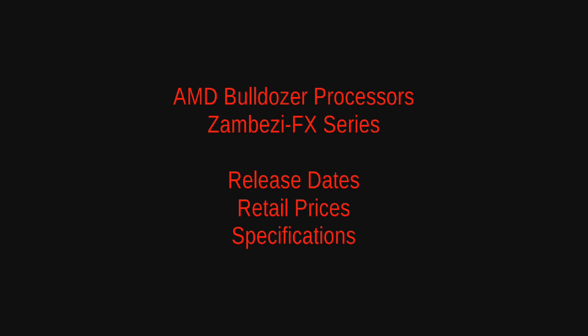Hello everyone and welcome to Computer Tech TV. Today's video is going to cover the updated details on the new AMD Bulldozer processors, which is the Zambezi FX series. I'd like to go over the release dates, estimated retail prices, and some specifications for you guys.